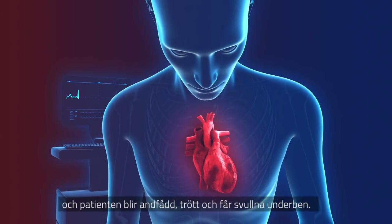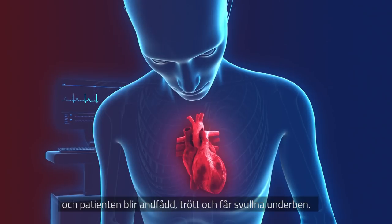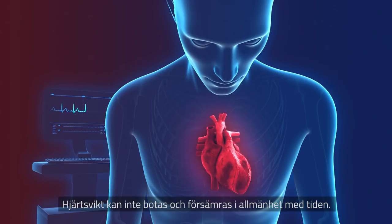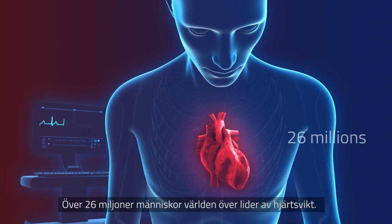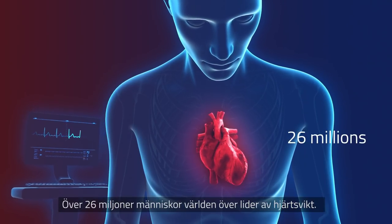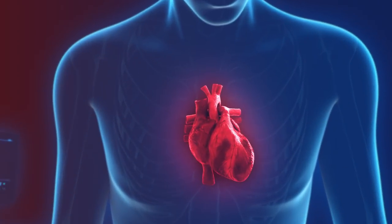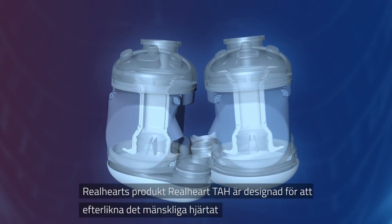Congestive heart failure is often characterized by heart enlargement, and the patient experiences dyspnea, tiredness, and ankle edema. The condition cannot be cured and the patient often deteriorates with time. More than 26 million people in the world today suffer from congestive heart disease.